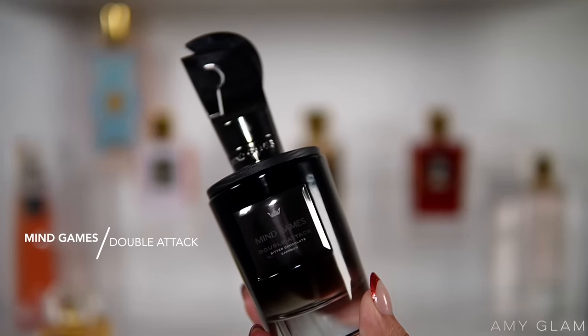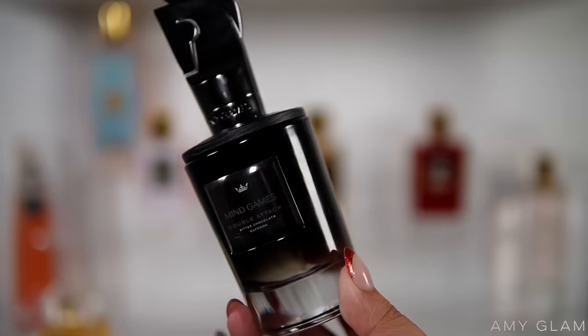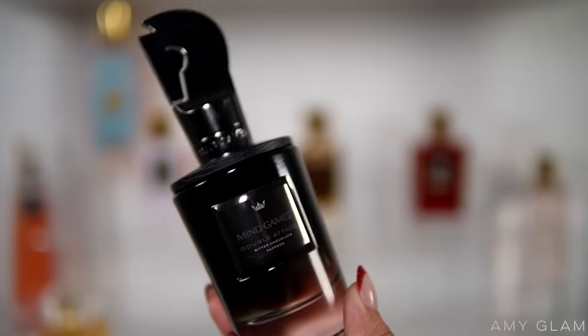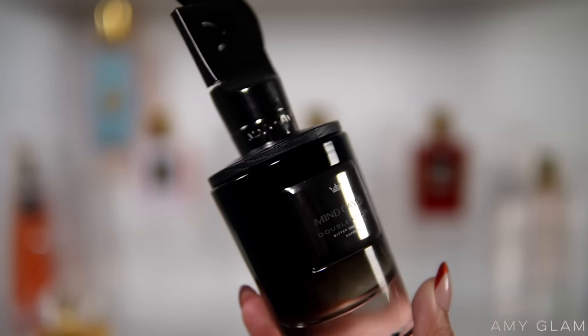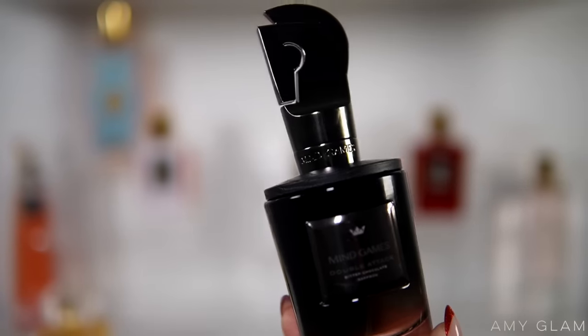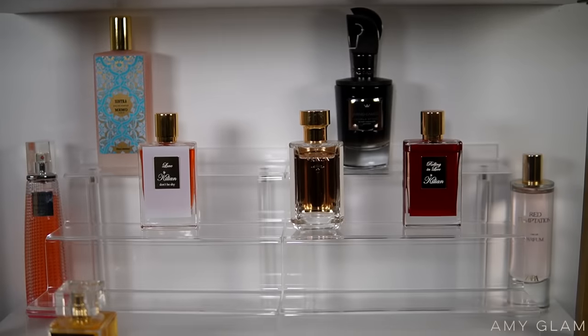Next I'm going to be adding Mind Games Double Attack, which I showed in a mini haul. This is a chocolate scent — not overly sweet. I'm very excited to wear it; there's some spice in here and it's super unique. I'm very impressed with this house recently. I've been trying out some samples and their fragrances are very very unique — each one offers something totally different and I am loving it so far.